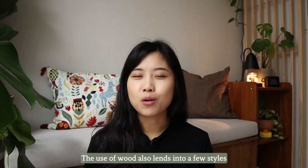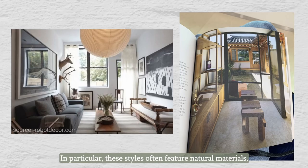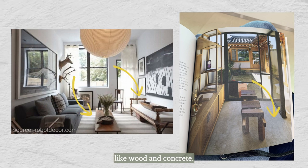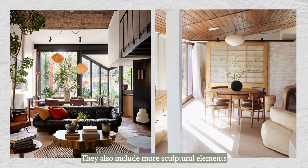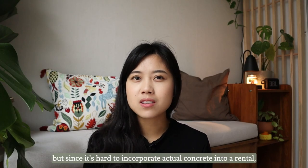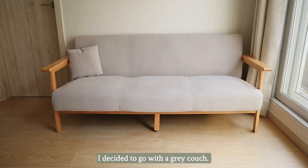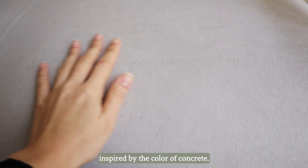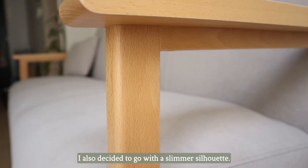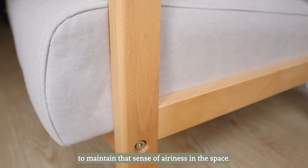The use of wood also lends into a few styles that I've been into lately. In particular, these styles often feature natural materials like wood and concrete, and also include more sculptural elements and organic shapes. I wasn't a fan of grey in the past, but since it's hard to incorporate actual concrete into a rental, I decided to go with a grey couch inspired by the colour of concrete. I also decided to go with a slimmer silhouette — arms and legs that aren't too bulky — to maintain that sense of airiness in the space.